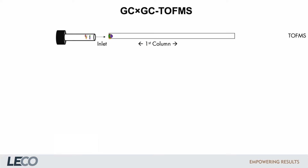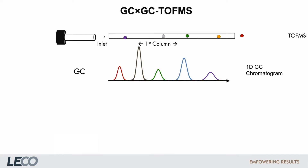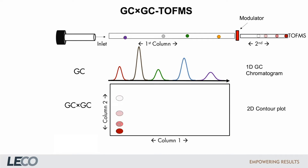An animation should show these processes. For an injected sample, we get 5 peaks using one-dimensional chromatography. By switching to GC×GC — adding a modulator and a secondary column with a different stationary phase — we make use of increased separation power and can resolve 17 peaks.